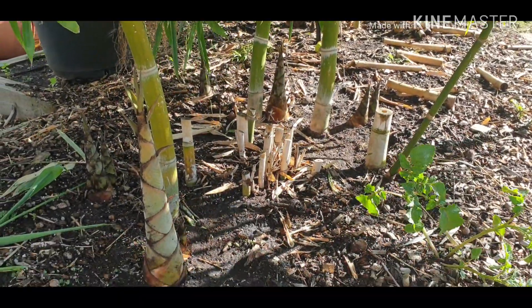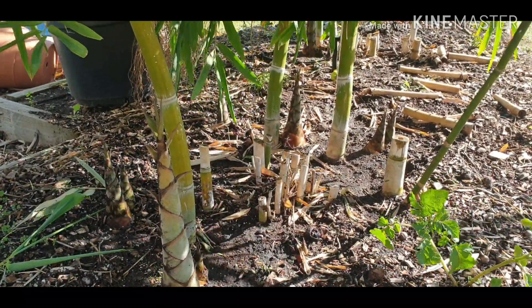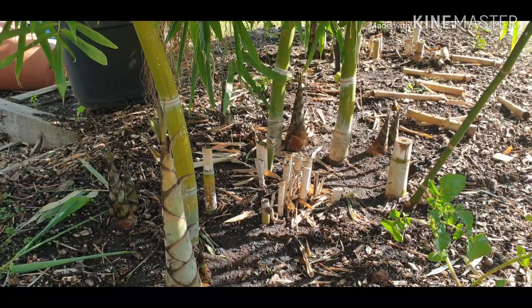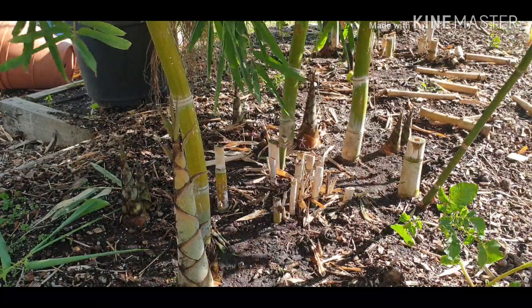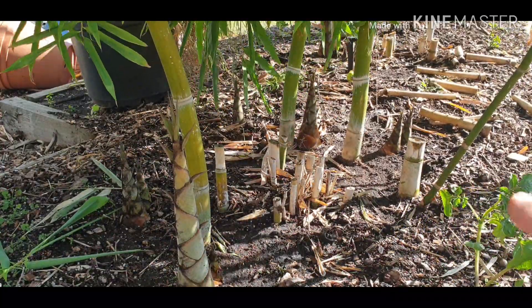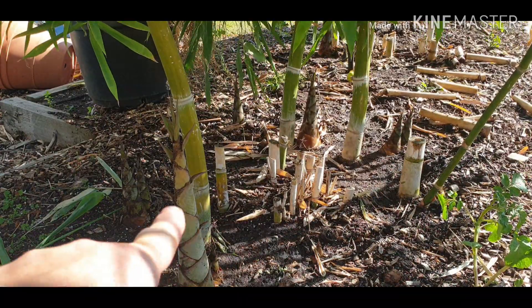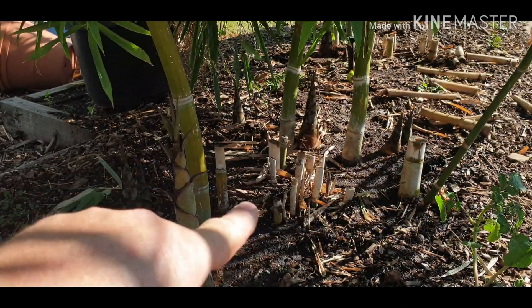That is going to be a massive one. In one of my previous videos I thought these would get to about 10 to 12 meters, but I think that one at the back there might hit the 15 meter mark just by looking at how thick that bamboo is — and it's still going to get thicker. You can tell because it hasn't straightened out yet at the bottom, and this one here is still going on an angle.